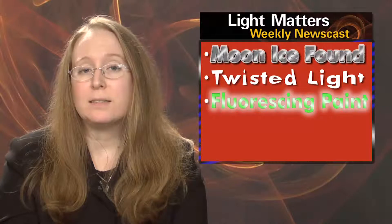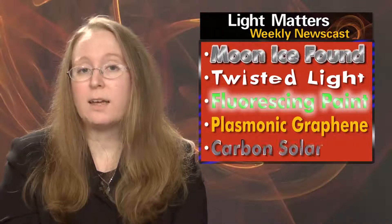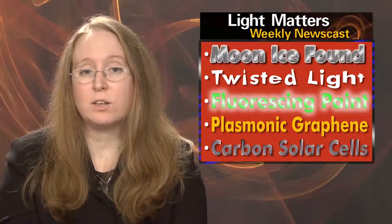On this week's show: lasers find moon ice, twisting light super speeds data transmission, fluorescing paint detects stress and strain, the plasmonic capabilities of graphene are brought to light, and an all-carbon solar cell harnesses near-IR light.